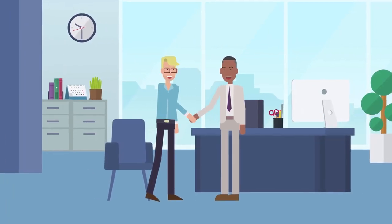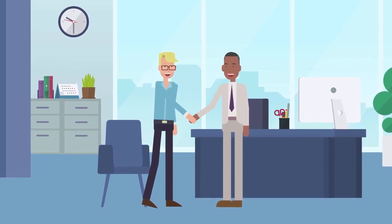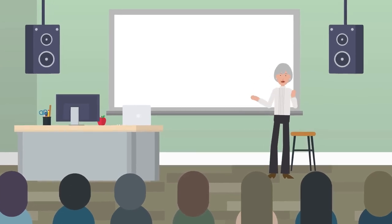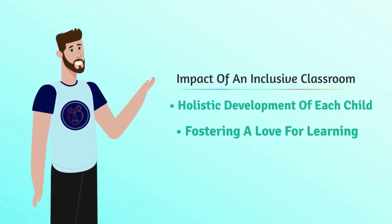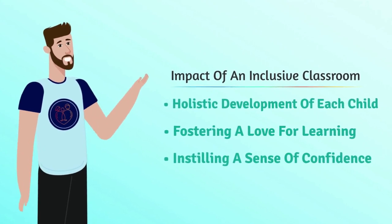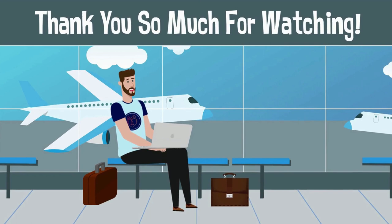Let's continue the conversation, share these ideas, and work collaboratively to turn this vision into a widespread reality. The impact of an inclusive classroom extends far beyond academics — it's about nurturing the holistic development of each child, fostering a love for learning, and instilling a sense of confidence that transcends the classroom walls. Thank you for joining me. This is Thriving with Richard Bass, where we don't just talk about change, we actively create it. Stay inspired, stay passionate, and let's continue thriving together. Until next time, take care.